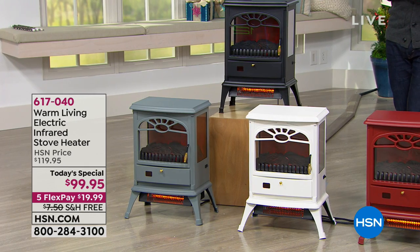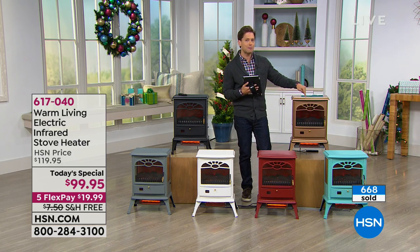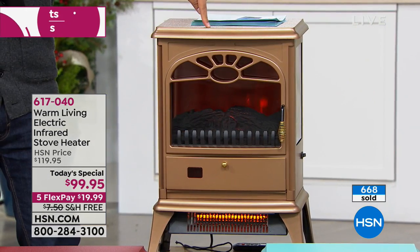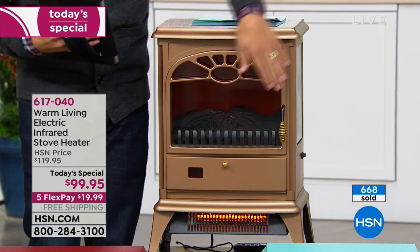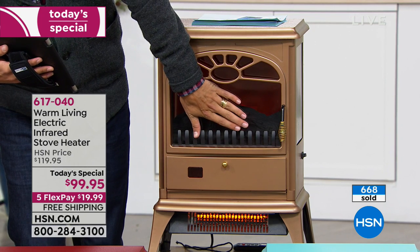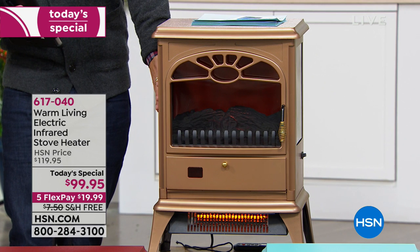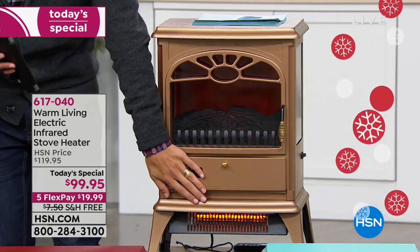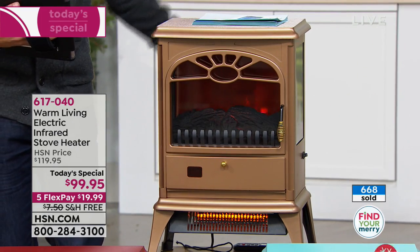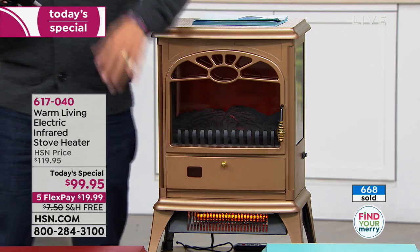I'm standing right next to the copper design — it is our most limited. It was bought in very limited supply tonight and we expect it to be the first model to sell out. It has this beautiful, authentic brushed copper look. I can put my hand on the glass front, on the glass side — it's a three-way design — and I can lean comfortably on the top. It is cool to the touch.